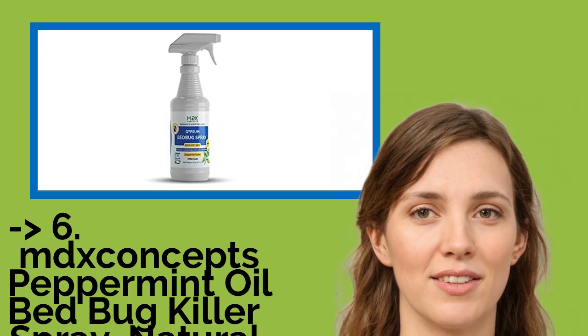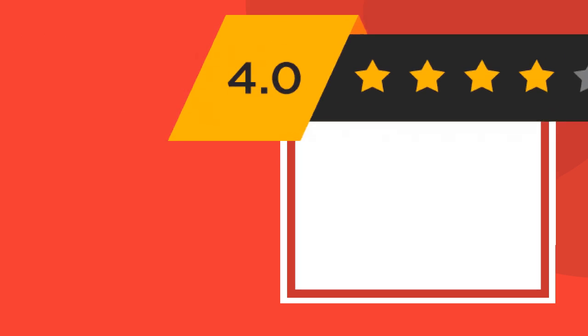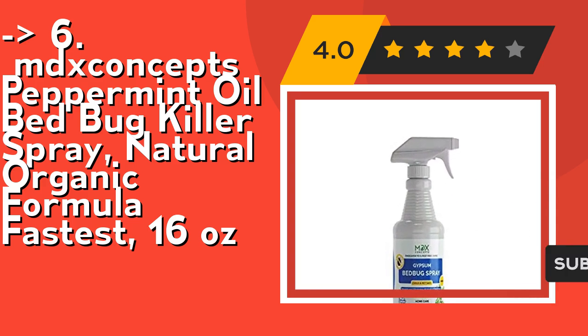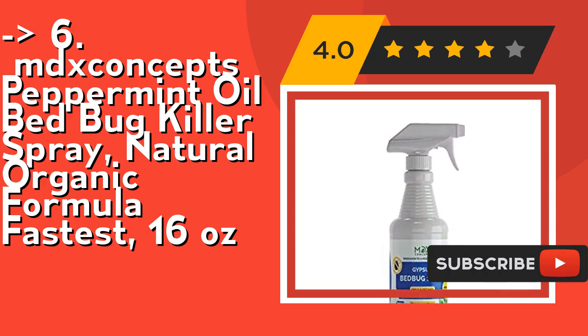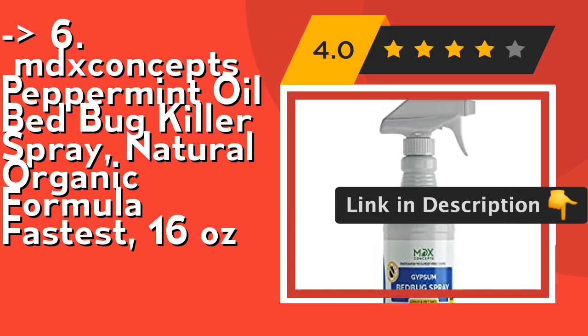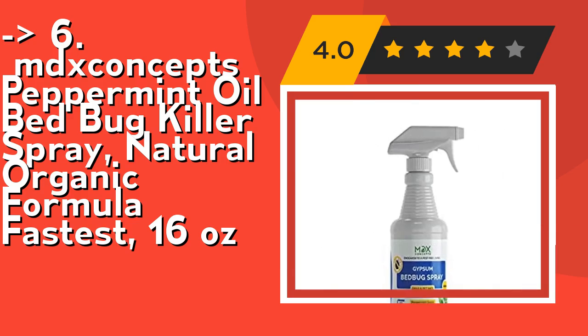You should look into this product — it was surely well-marketed. Mixconcepts Peppermint Oil Bedbug Killer Spray, Natural Organic Formula, 16 ounces. It has no chemicals — it can be your go-to product as it is not chemical-based and is purely natural. It is made up of essential oils and is completely safe to use around children and pets. Its stainless action means you can spray it anywhere without worrying about stain marks. Check out the link in the description to buy this product from Amazon.